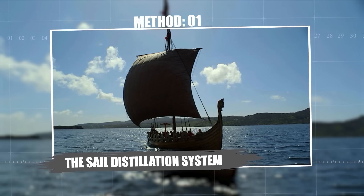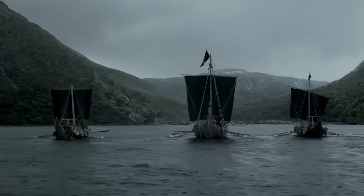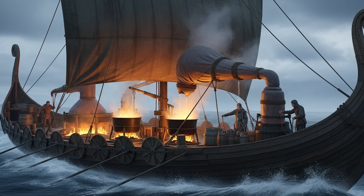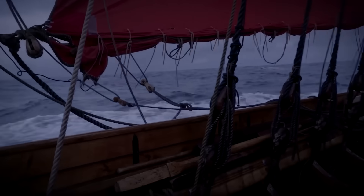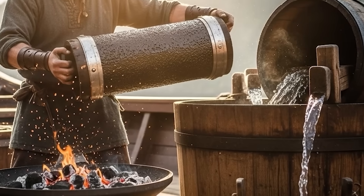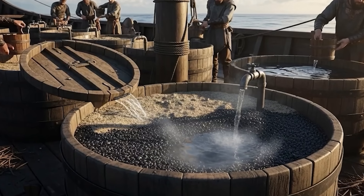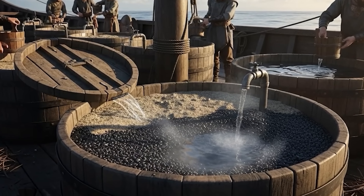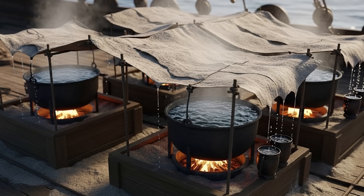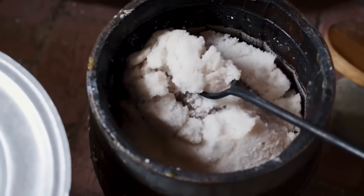Method 1: The Sail Distillation System. The Vikings turned their sails into giant stills. This was no makeshift rain catcher — it was a purpose-built distillation rig that used fire, fabric, and seamanship to squeeze drinkable water out of the ocean itself. Wool and sail sections were stretched tight over large iron cauldrons filled with seawater. The cauldrons sat in sand-filled wooden boxes so fires could burn beneath them without threatening the deck. Steady low heat brought the seawater to a slow boil. Steam rose, hit the cool wool, condensed, and the fresh droplets ran down into collection vessels placed at the sail's edges. Salt stayed behind in the cauldron.